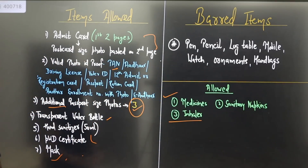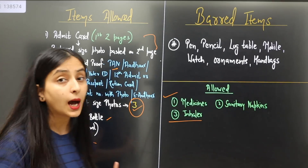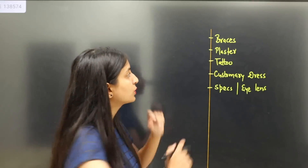This completes the list of all prohibited items and allowed items for your NEET 2022 examination center — you can take a screenshot. Now I'm going to talk about the dress code. Before I explain dress code, let me explain a few more things that are allowed.